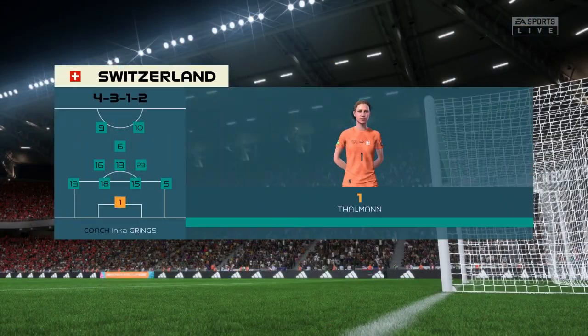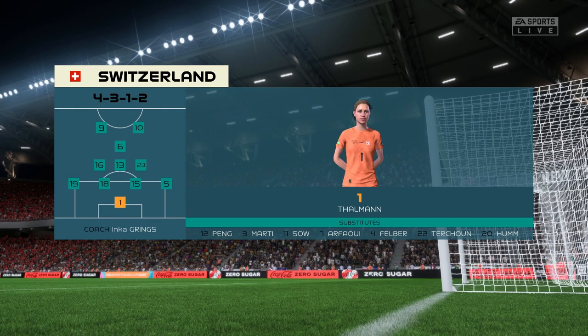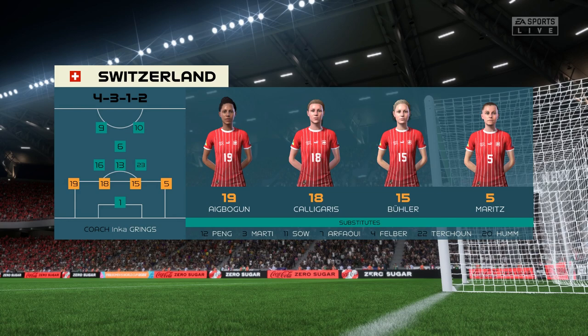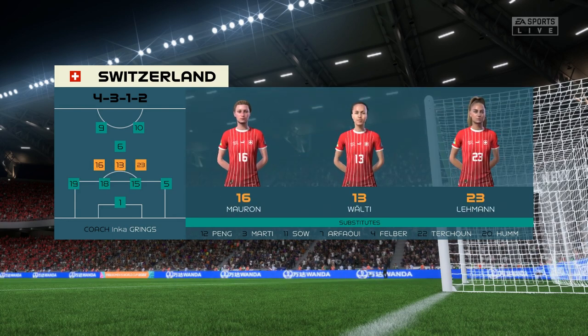Here's how Switzerland will line up. As you can see, it's a fairly narrow midfield, so it does mean that the full-backs need to break forward at the right time. But it's the number 10 who really has to affect the game today.